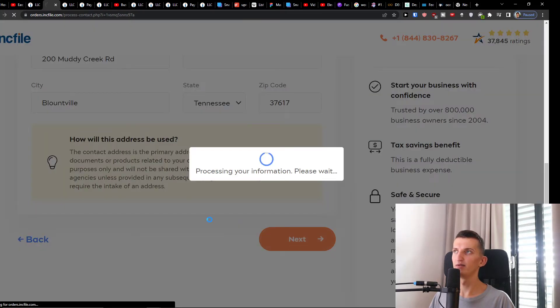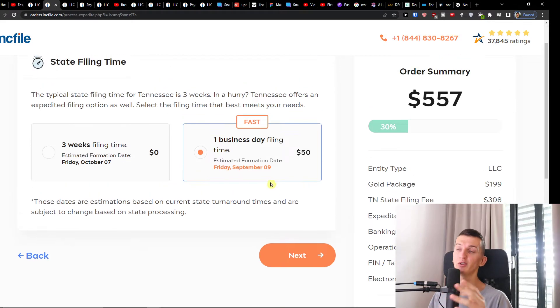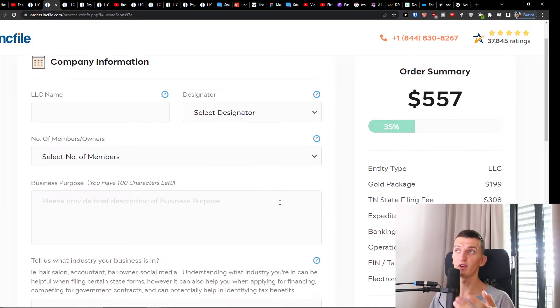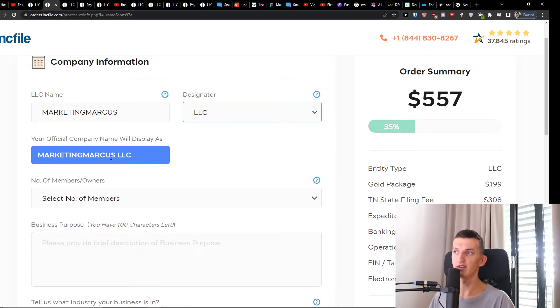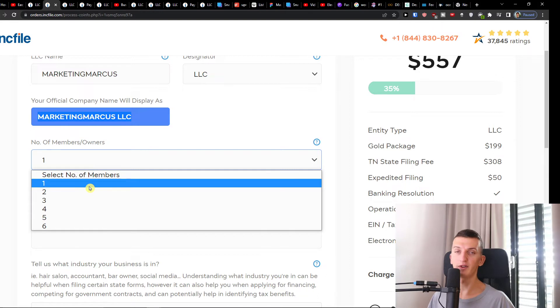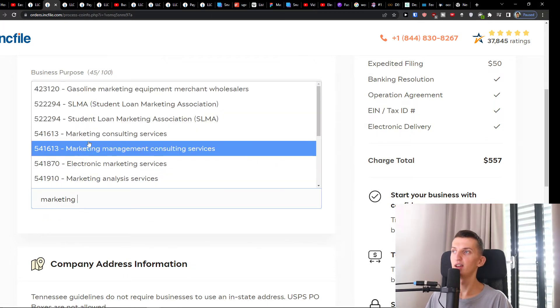When you're done, click Next. Here you'll have the option for state filing time — you can go with three weeks, or if you choose the Gold package you can go with one business day for $50, and you don't need the Platinum package at all. I'll choose one business day. Then enter your LLC name — let's say 'Marketing Marcus' — and choose the designator: 'Limited Liability Company' or 'LLC.' Then choose the number of members: if you're alone, put one; if you have more owners, add two, three, four, etc. Enter your business purpose — for example, 'marketing service for small business owners' — and an industry keyword like 'marketing consulting services.'